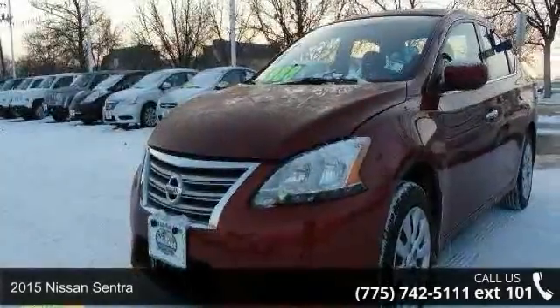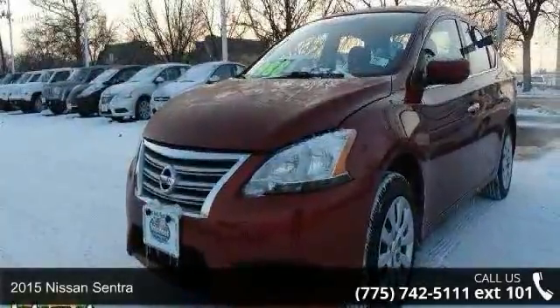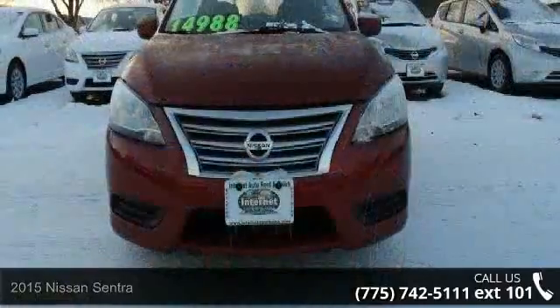Check out this 2015 Nissan Sentra. If you are looking for a first-rate auto, this one could be yours today.